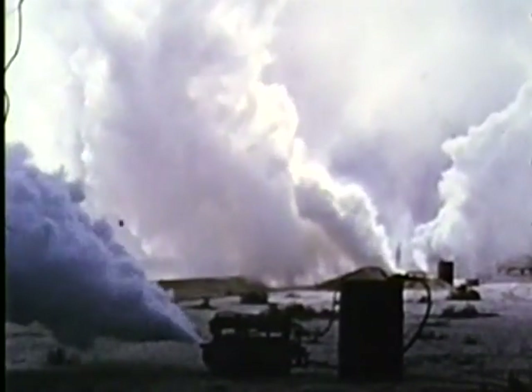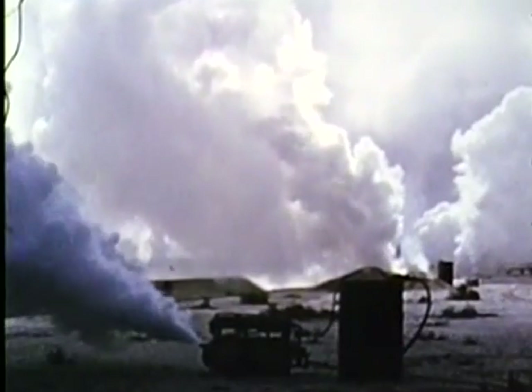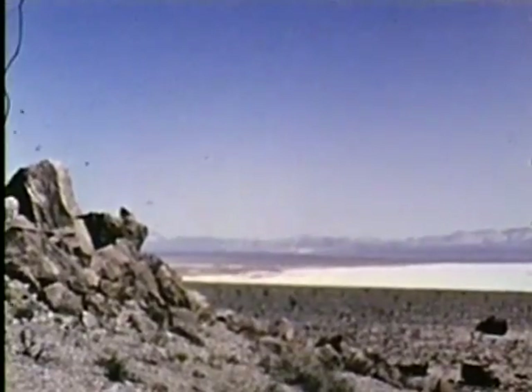This was a small-scale experiment, but evaluations have indicated that attenuation of radiant energy approached 99%. To explain the second phase of the project employing black smoke, we must go back to Tumbler-Snapper. On the low-altitude burst of Tumbler 4, high-speed cameras recorded a phenomenon never noticed before: a shock wave preceding the main shock front.